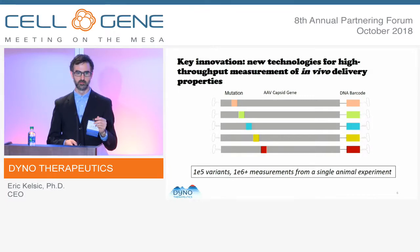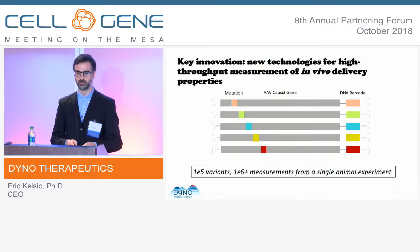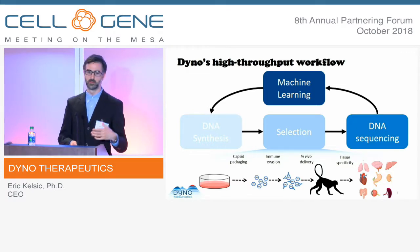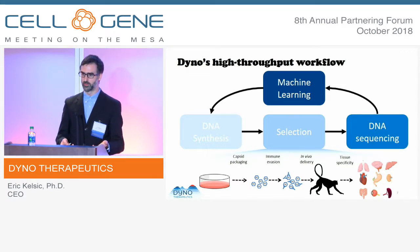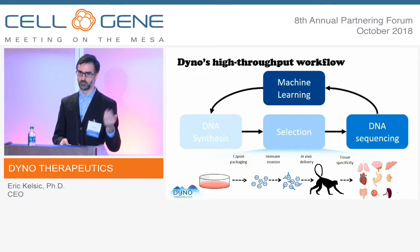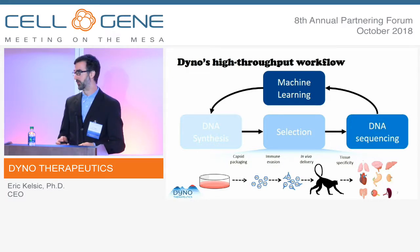Thanks to these new technologies, we can screen a huge number of capsids in whatever model is relevant for delivery. Hundreds of thousands of changes can be screened in a single animal, and by measuring multiple things we can get a million measurements per animal. The workflow starts with DNA synthesis, we do selections for each of the different AAV properties, the readout is DNA sequencing, and then we apply different algorithms and machine learning techniques to extract meaningful information and feed that back into the design of a new library.